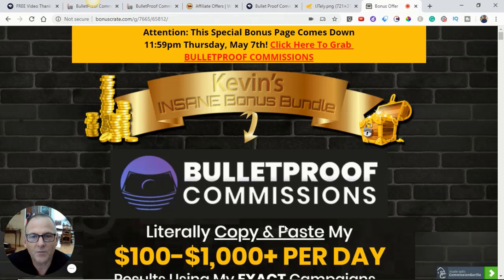I'm Kevin McClenahan coming to you from San Diego at KevinMcClenahan.com with another review. Today we're looking at Bulletproof Commissions from Vic Cardi and his development team.